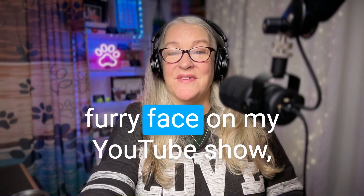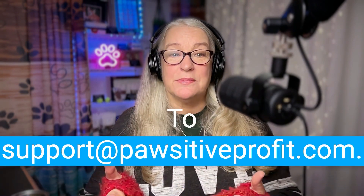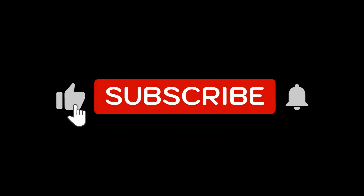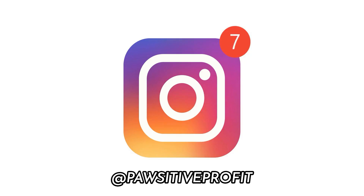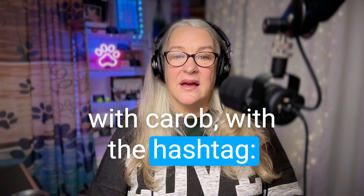If you want to see your pup's furry face on my YouTube show, send a picture with your dog's name, breed, and age to support at positiveprofit.com — and it's 'positive' with a P-A-W. Also, if you want to leave a message for me, go to positiveprofit.com forward slash podcast, or click the podcast tab and scroll down to the orange button that says 'send a message to Kara,' or just comment right on this video. If you've enjoyed this episode of Positive Profit, don't forget to subscribe, rate, and leave me a review. Connect with me on Instagram at positiveprofit, and share your baking adventures with the hashtag positiveprofitkarob. Until next time, don't forget to treat yourself well.